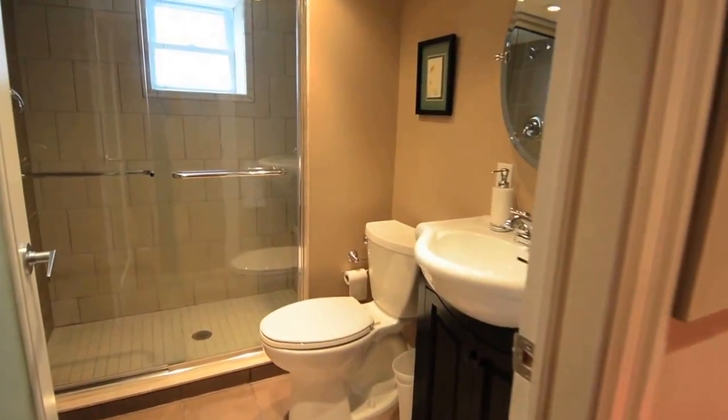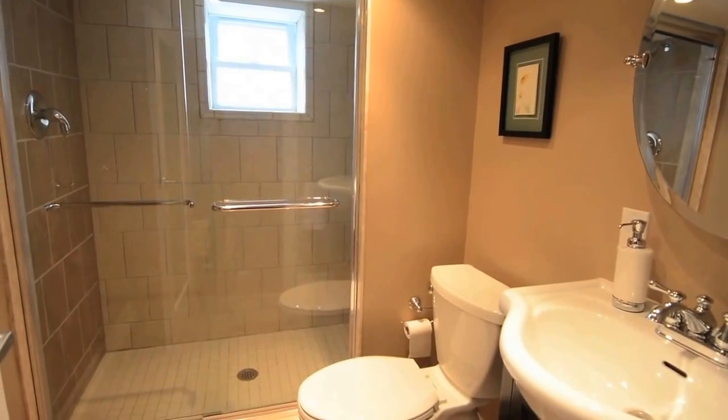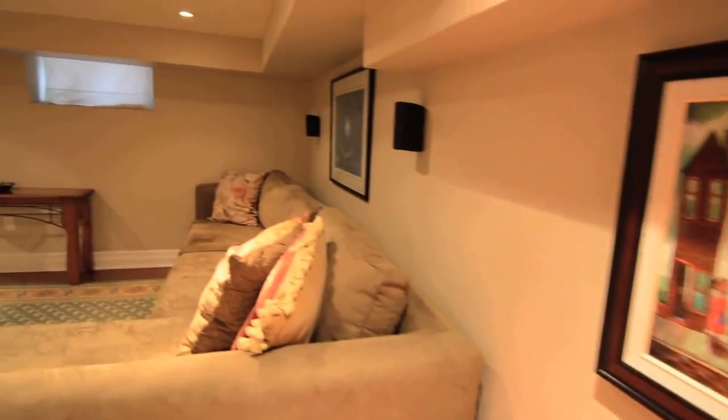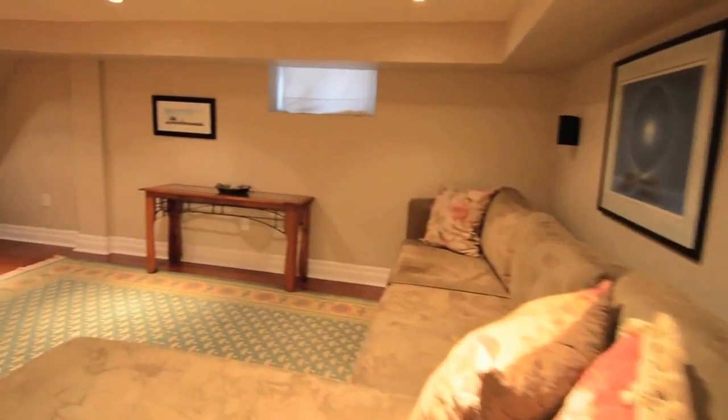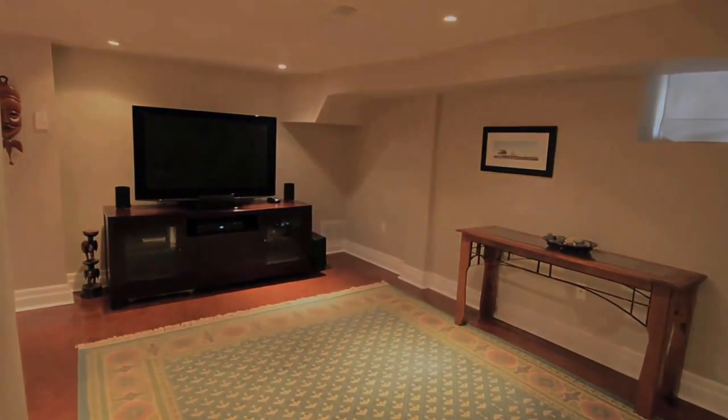With beautiful finishes and attention to detail throughout, this family home is close to top-rated schools, Queen Street shopping and entertainment. For more information or to arrange a private viewing of this home, please contact Declute Real Estate Brokerage at 416-686-9618.